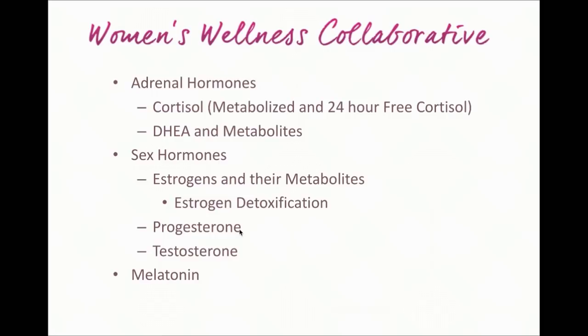We also get a look at progesterone. For premenopausal women, we typically run this lab around day 19 of the menstrual cycle so we can see if there is an appropriate surge in progesterone during the luteal phase. We can also see testosterone levels, and then melatonin — which is a hormone but not specifically a sex hormone or adrenal hormone. Melatonin and cortisol should run counter to one another in the circadian rhythm. Cortisol should start high in the morning and gradually decline throughout the day, while melatonin should do the opposite — it's known as our sleep hormone.